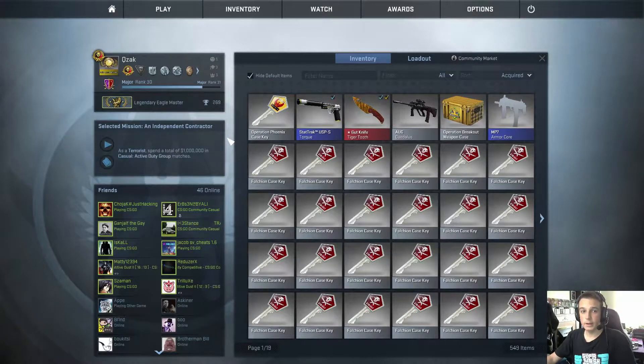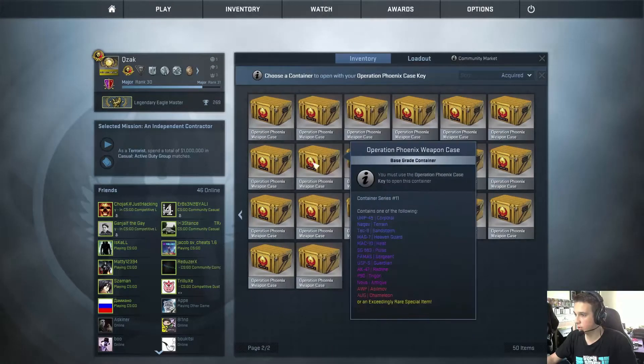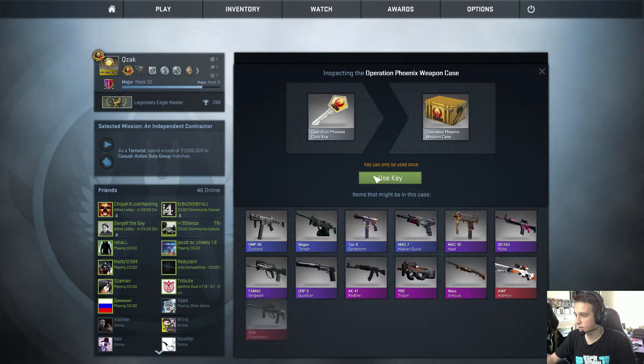Hello and welcome to another daily case opening. Today we're going to open a Phoenix case. Now yesterday we were quite lucky and we got ourselves a Star Trek USP Torque, which was worth about two pounds — so that paid back for the price of the key. Let's see if we get lucky today as well.